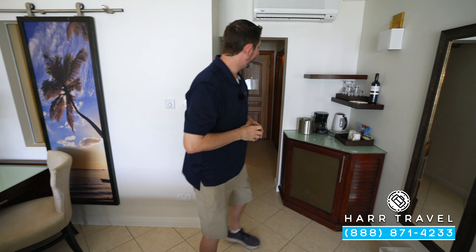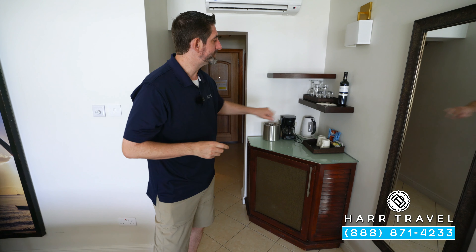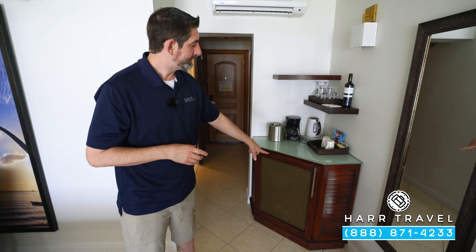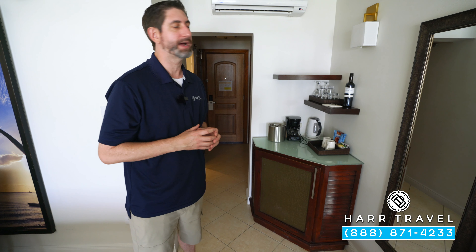As we head into the bedroom area, right here in the corner you've got a nice little butler's pantry. You've got a coffee maker and tea kettle — they'll provide coffee and tea and replenish it throughout your stay. Down below, you have a fully stocked mini-fridge with beer, wine, soda, and juices, plus an extra red wine up top.